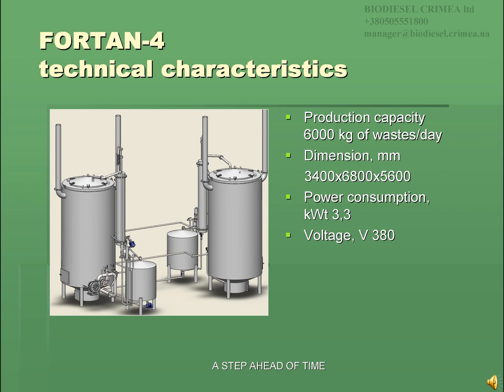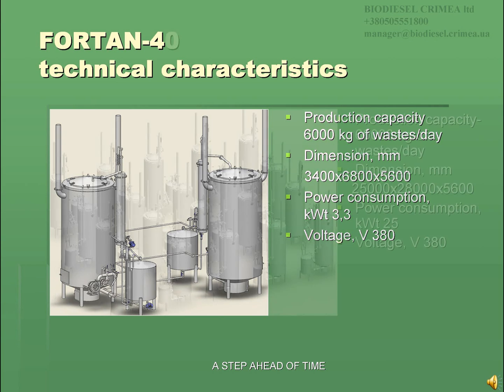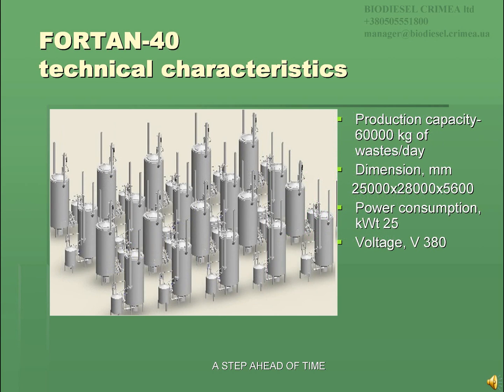The 4-ton 4 plant can process up to 6,000 kg of waste a day. The 4-ton 40 plant has the following technical characteristics described on the slide and can process up to 60,000 kg of waste a day.